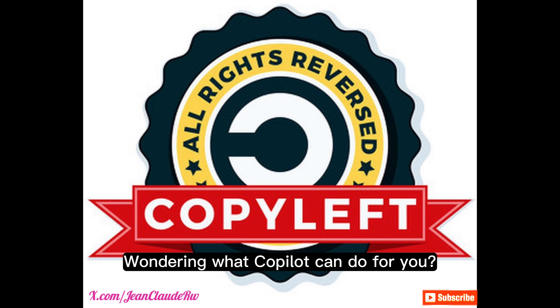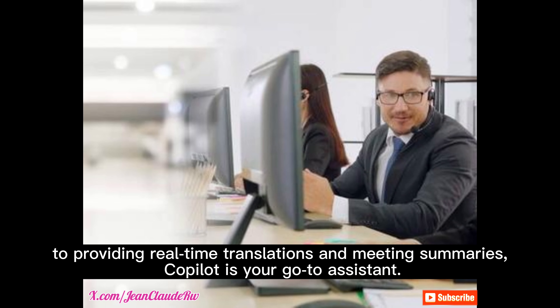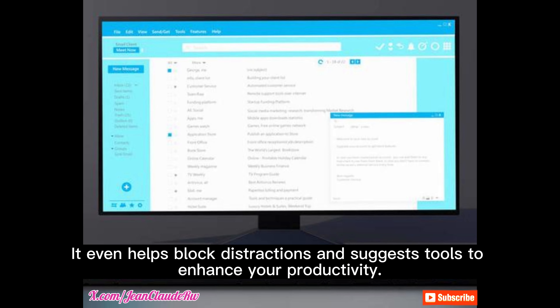Wondering what Co-Pilot can do for you? From answering challenging questions to assisting in creative tasks like writing poems, code, or scripts, to providing real-time translations and meeting summaries, Co-Pilot is your go-to assistant. It even helps block distractions and suggests tools to enhance your productivity.